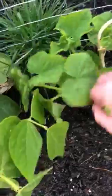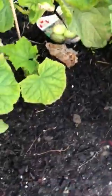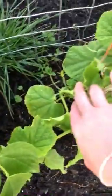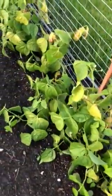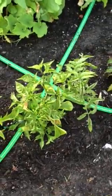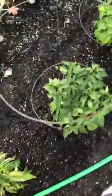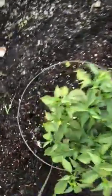Let me see. Here's that lemon cucumber and it's just starting to flower now. And beans — we've been harvesting beans for a little while now. And peppers, more peppers, lots of little blossoms.